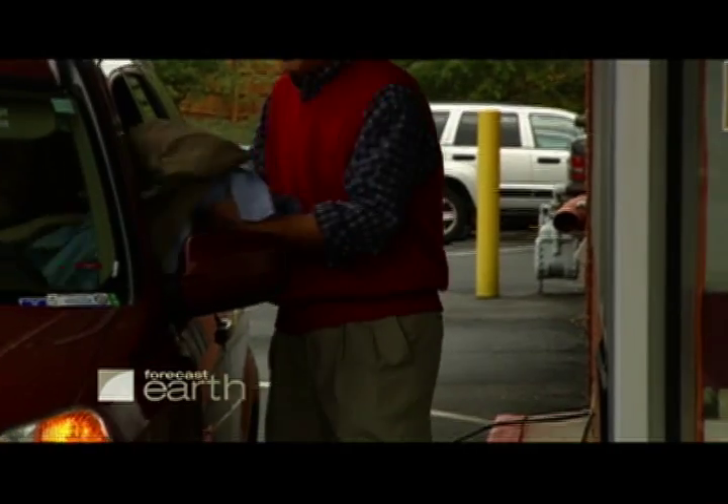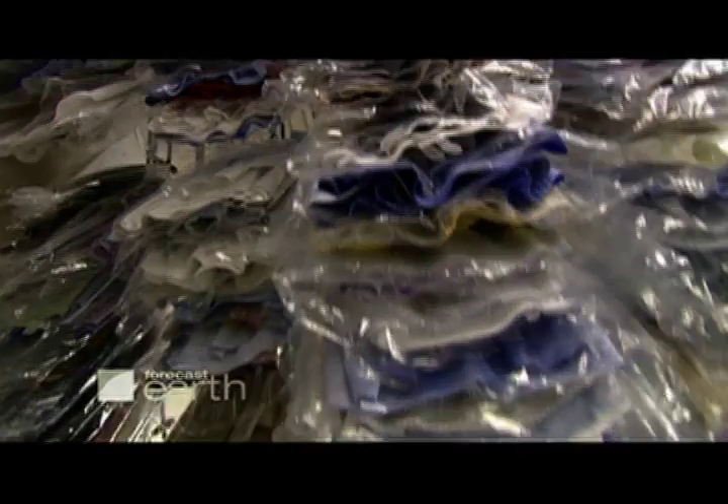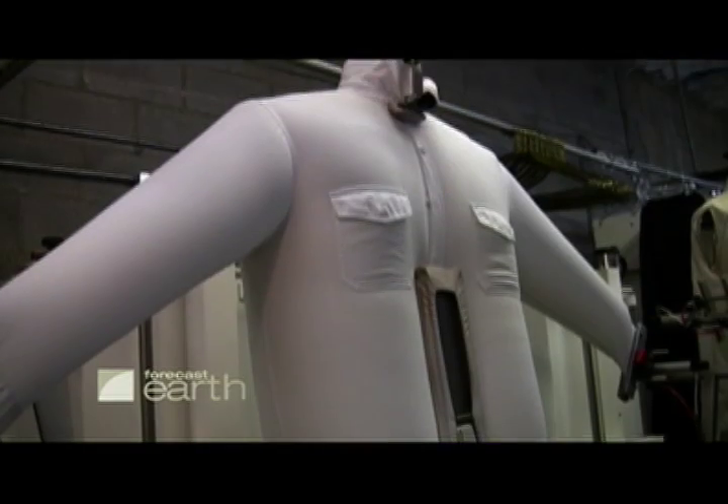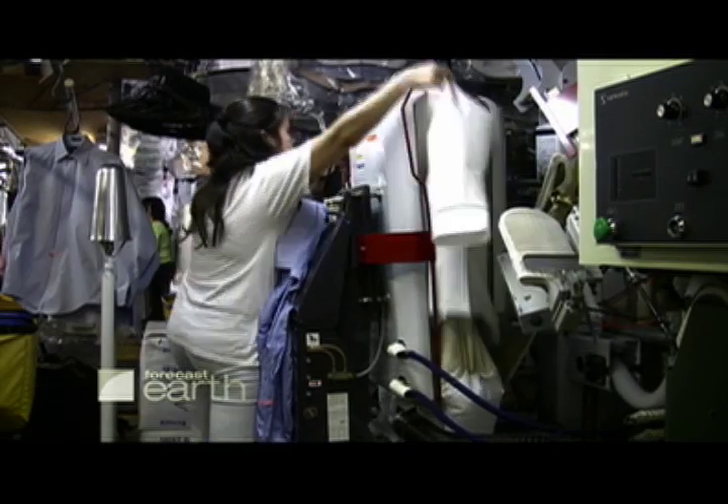Of the 35,000 dry cleaning businesses in the U.S., only about 10% don't use perchloroethylene, or PERC as it's commonly called, the toxic chemical which for decades has been removing grime in clothing. And according to Occidental College's Pollution Prevention Center in California, those PERC-free businesses only have two choices if they want a dry cleaning process that's truly environmentally friendly.